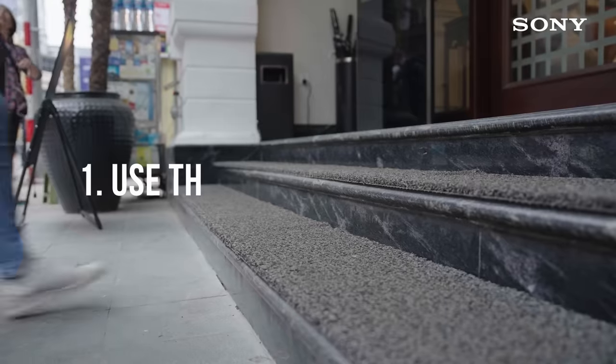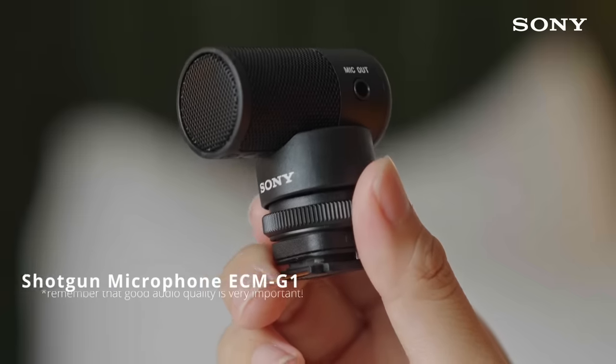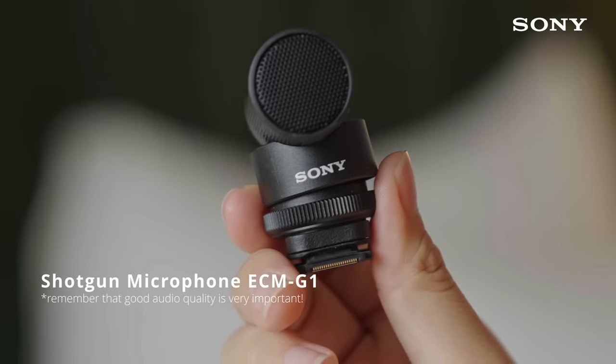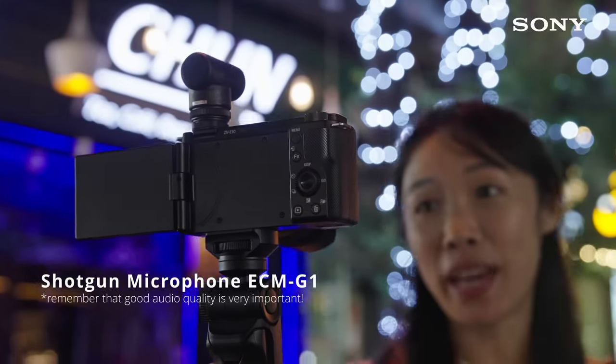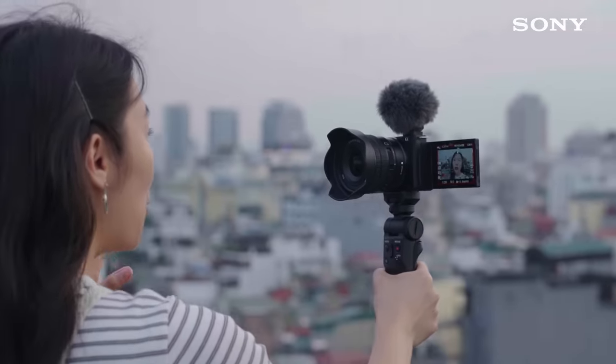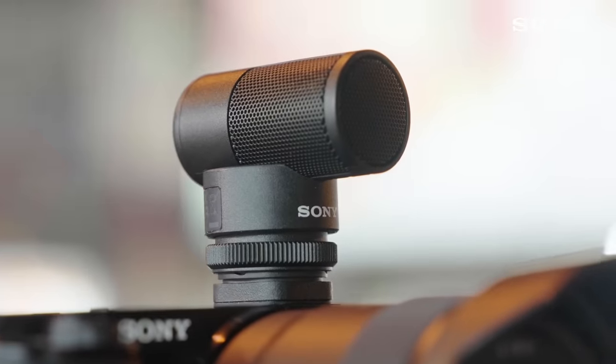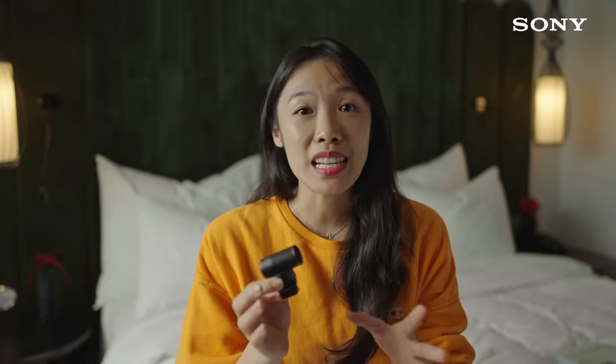First things first, use the right gear and settings. When I'm traveling, I like to use a compact and lightweight setup so that it's just easier to carry around. I recommend using a camera like the Sony ZV-E10 paired with a shotgun microphone like the ECM-G1. The ZV-E10 is an interchangeable lens camera compatible with a range of super compact APS-C lenses. What I like about the G1 is that it is extremely fuss-free — just pop it onto the camera and your audio will be automatically adjusted.